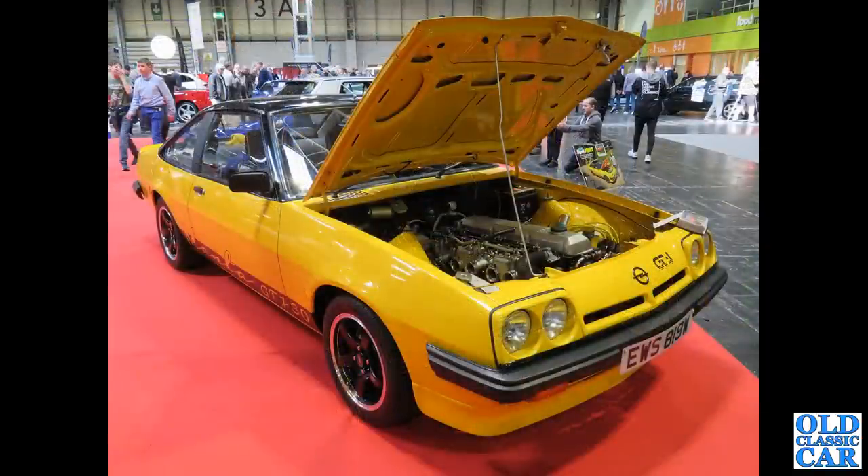A much-modified Opel Manta coupe is next - I'm guessing there are several tweaks under that particular bonnet. If you know more about the spec of this particular car, let me know please.